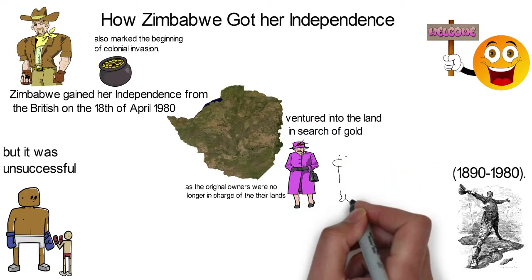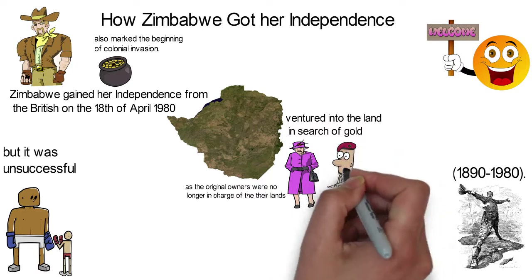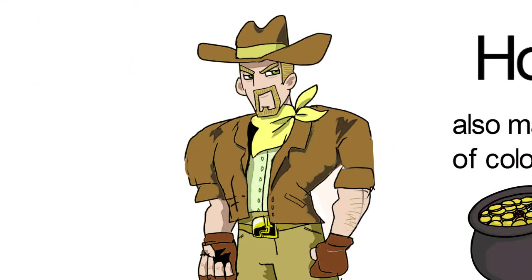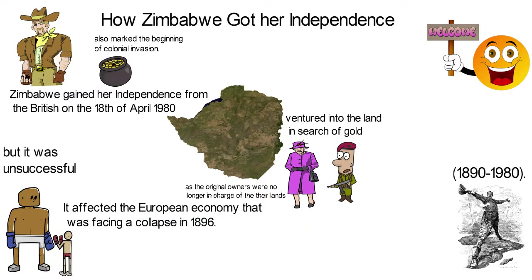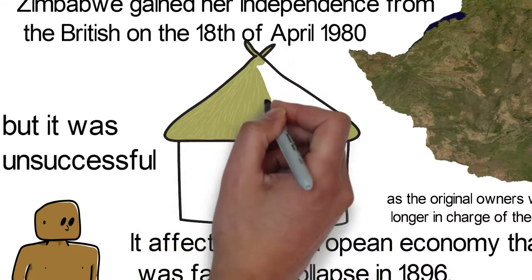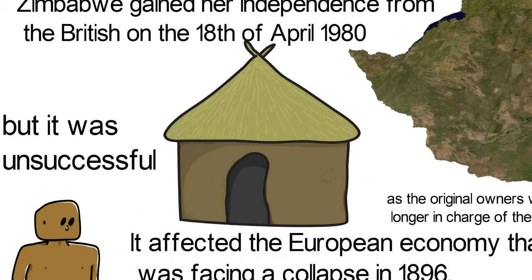The people didn't stop in their attempts to protect their land and resist European occupation. In 1896 to 1897, a military organization was formed to destroy white people, and this brought some results. Ten percent of white colonizers were killed in the rebellion, which seriously affected the European economy that was facing a collapse in 1896.